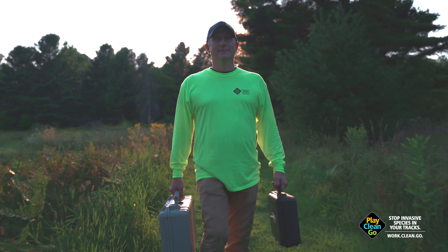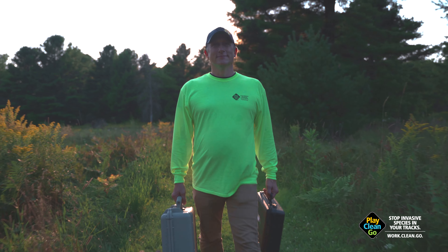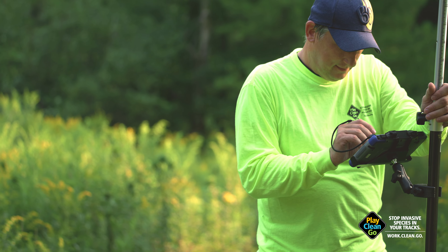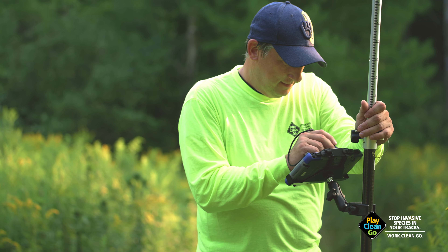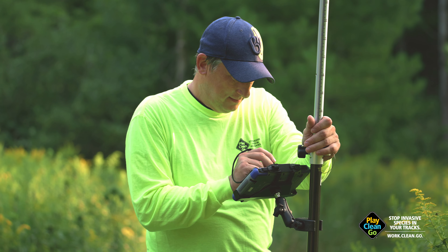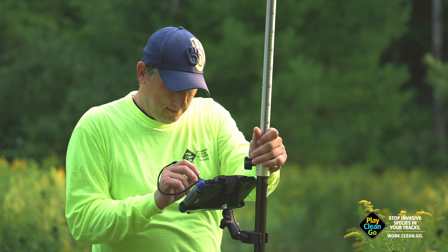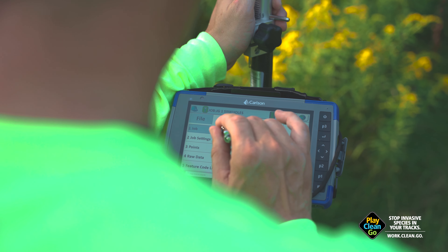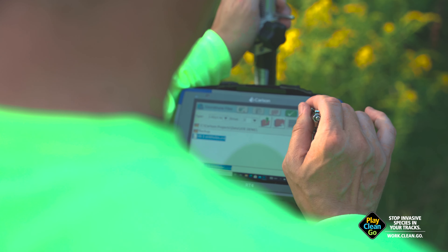I've always had a love for being outside and the outdoors. All these habitats and all these pieces are connected, and they are all important to help us protect the resources that we're all sharing. The primary parts of my job deal with conservation of water quality.